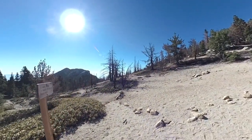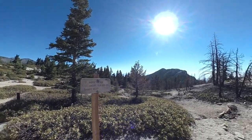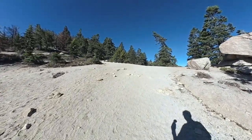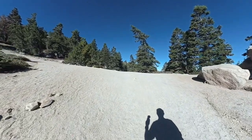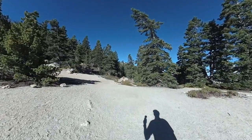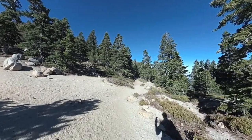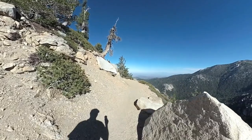Here we're going to leave the PCT. This is the next junction — you can see the sign. Off to the left, the PCT continues, but we're going to go to the right. This is also a very popular camping spot, and you might see a lot of footprints and smaller trails here. What you want to do is go over this ridge and stay to the right, and you'll see the trail ahead. It becomes obvious once you get over the ridge — just go straight on this portion.